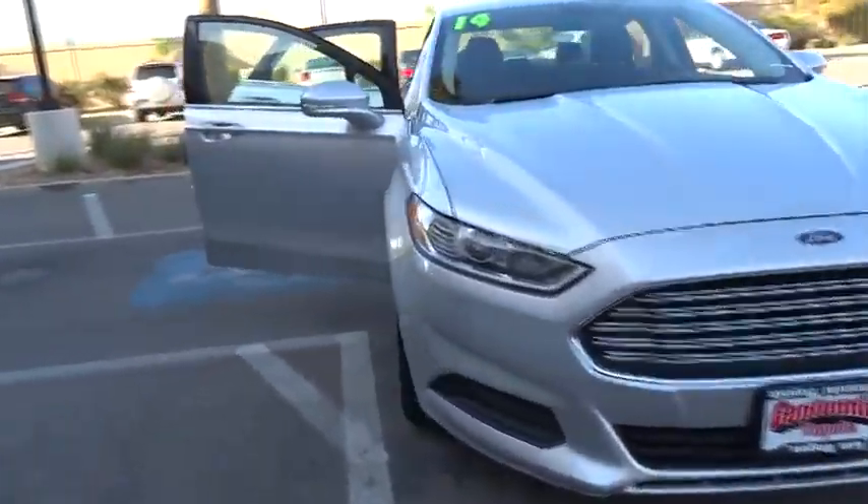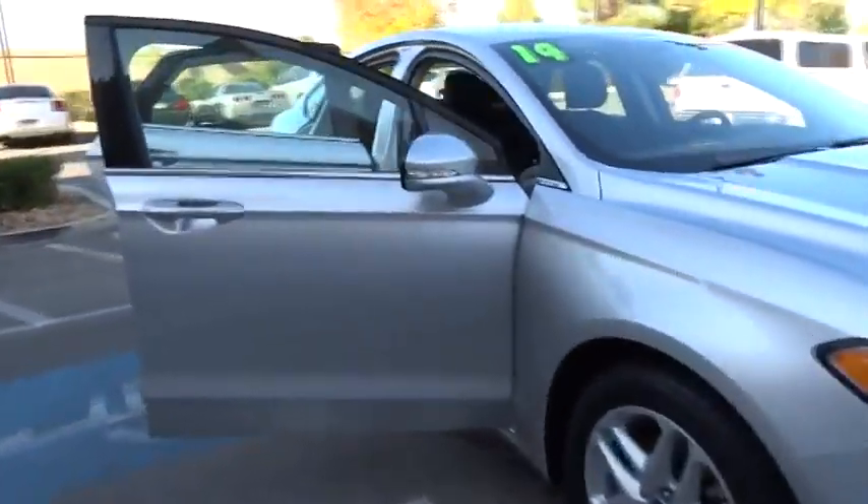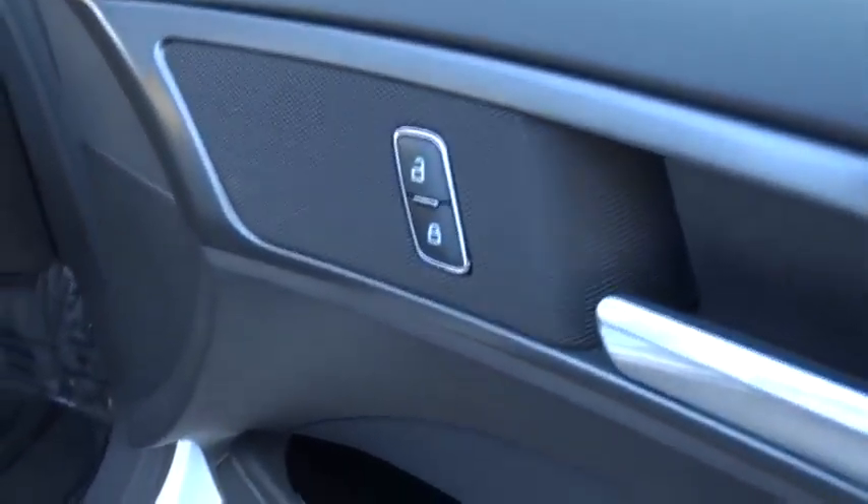Traction control, stability control, air conditioning, front wheel drive, Bluetooth, compass, passenger airbag, power door locks, power windows.